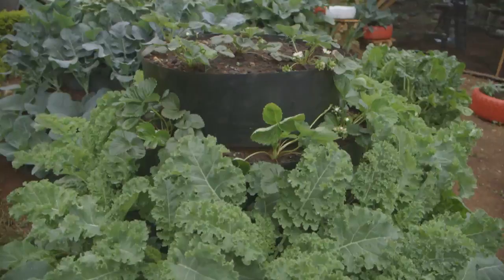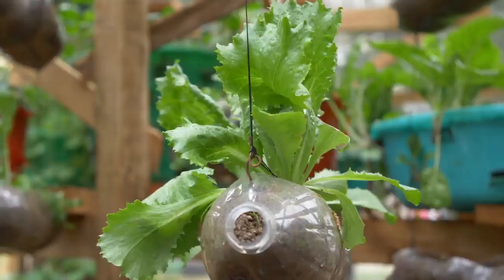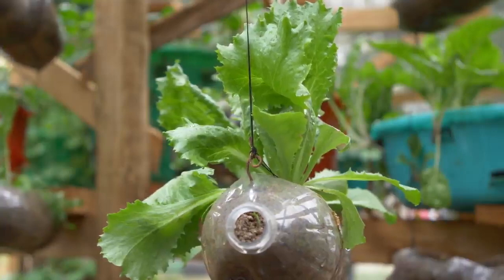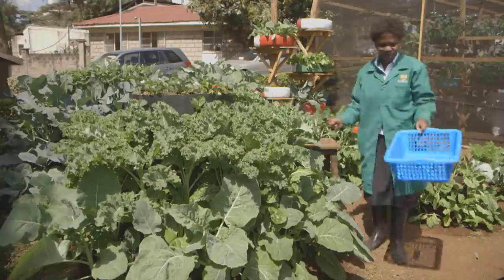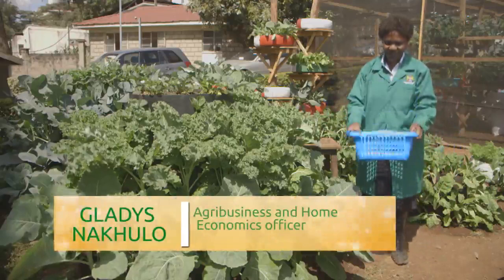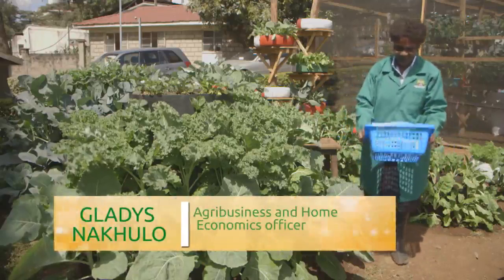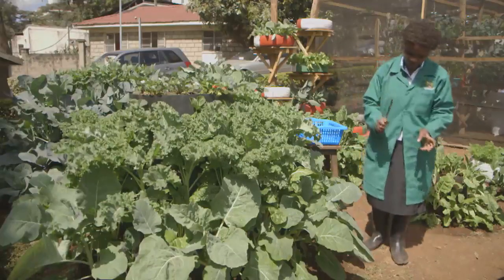Early morning harvesting is best for most vegetable crops. When harvesting greens for salads or cooking, the best picking time is before 9 am. When the sun is too hot, the plants will have wilted and that makes them difficult to prepare. Use an open, well-aerated basket so that vegetables remain fresh, and use a sharp knife.